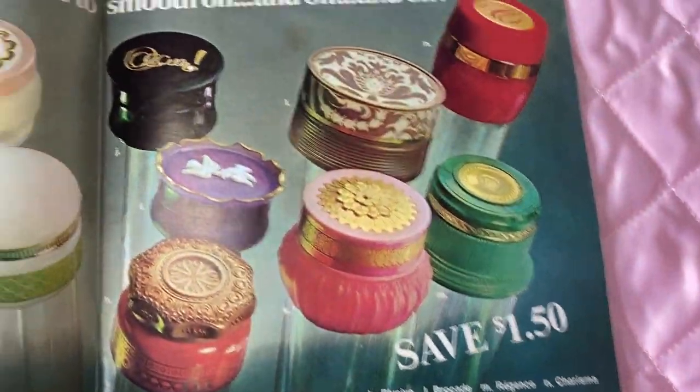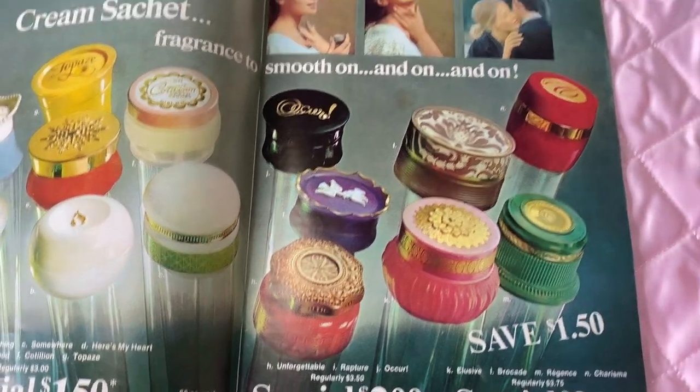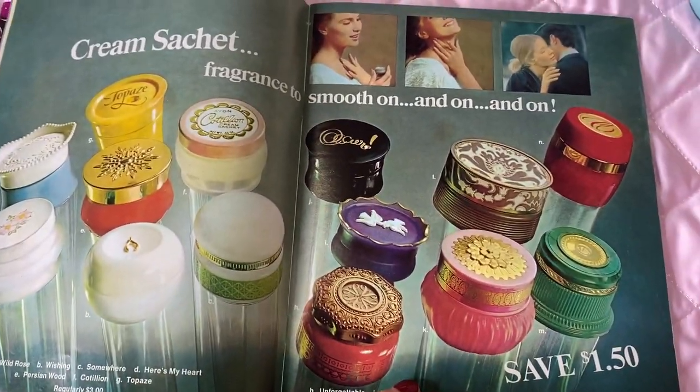A few of the sachets are $1.50 each and some are $2 each. Look how easy they are to apply — you just put them on your neck. I keep them next to my dressing table or nightstand, or you can put them in your purse. They're just so cute and I even save them after because they're such pretty containers.